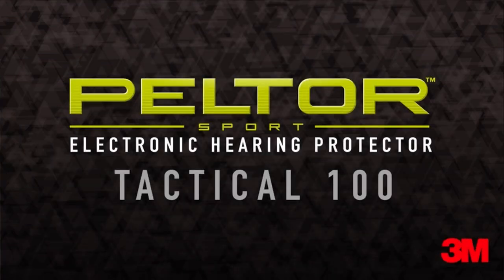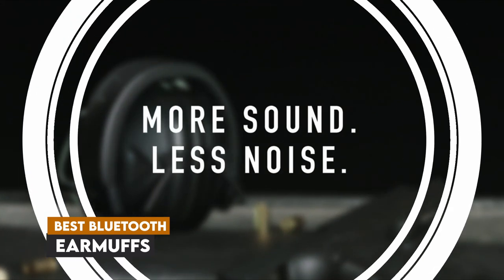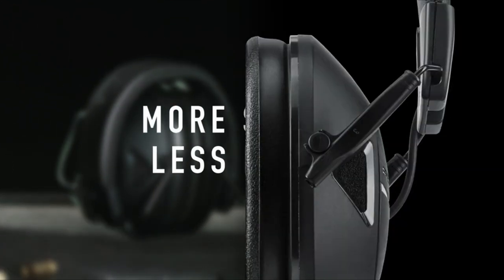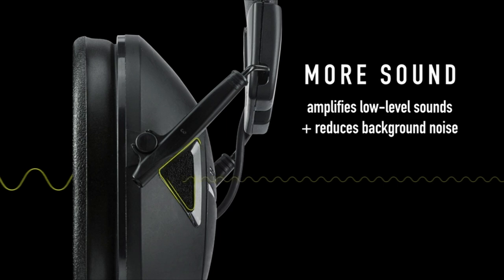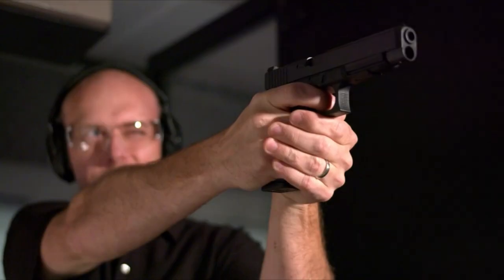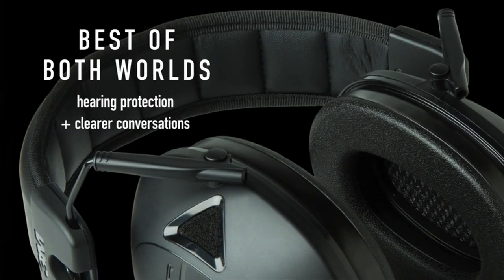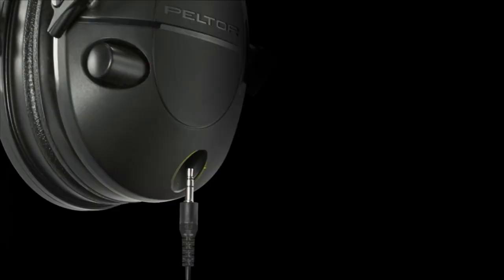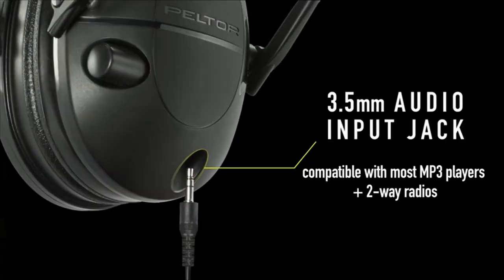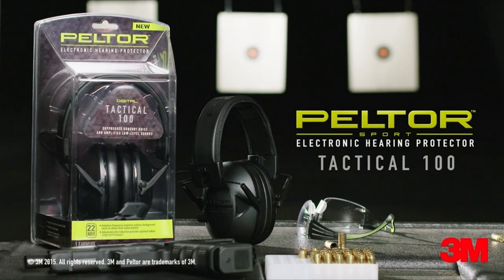Welcome, everyone. In today's video, we're diving into the world of sound and safety with our countdown of the top 7 best Bluetooth earmuffs available on Amazon. Whether you're at the shooting range, working in the yard, or just looking for some peace and quiet, these earmuffs provide the perfect blend of protection and entertainment. Stay tuned as we reveal our favorites — links to all the products will be in the description below, so let's get started.